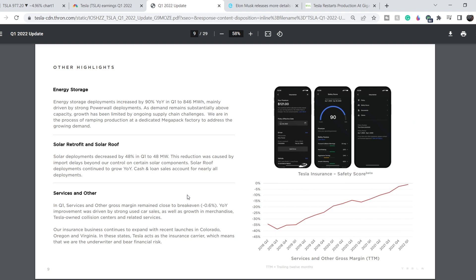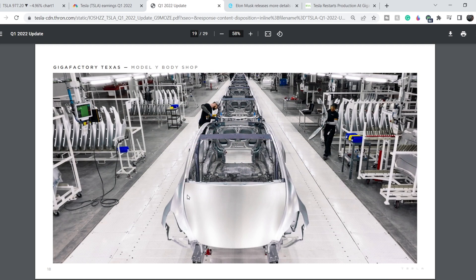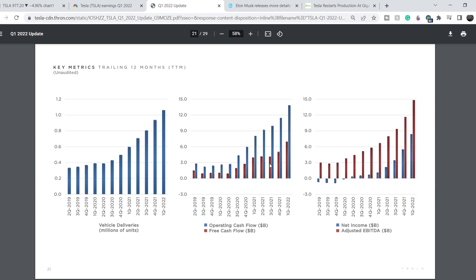Looking at their key metrics charts — vehicle deliveries, operating cash flow, free cash flow, net income, and adjusted EBITDA — on a quarterly basis they have very good growth, though somewhat choppy. But switching to a trailing 12-months chart, we see consistently exponential growth, which is really impressive. However, this is not the main catalyst for the asset right now.